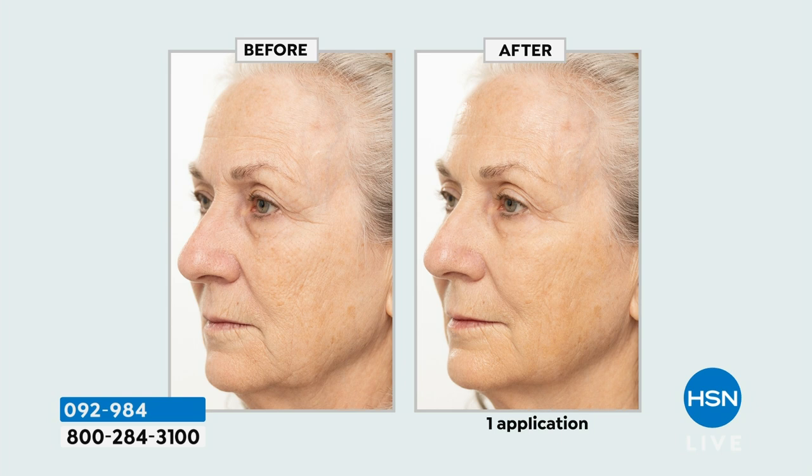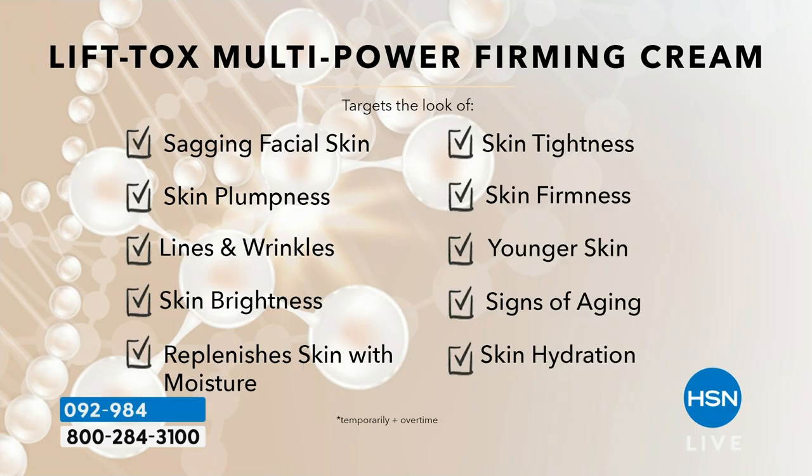One woman said she'd had jowls for over two decades and tried laser and everything — nothing worked. She really didn't think the cream would work. She put it on, her eyes welled up — she couldn't believe the difference. This is one application; imagine the next day. The reason everyone's talking about Lifttox and it's been in all the beauty magazines is because of results like this. It actually goes after the wrinkles caused by sagging — the nose-to-mouth line starts to go up, eyes look more open. Clinically proven for 72 hours of hydration after the first use.